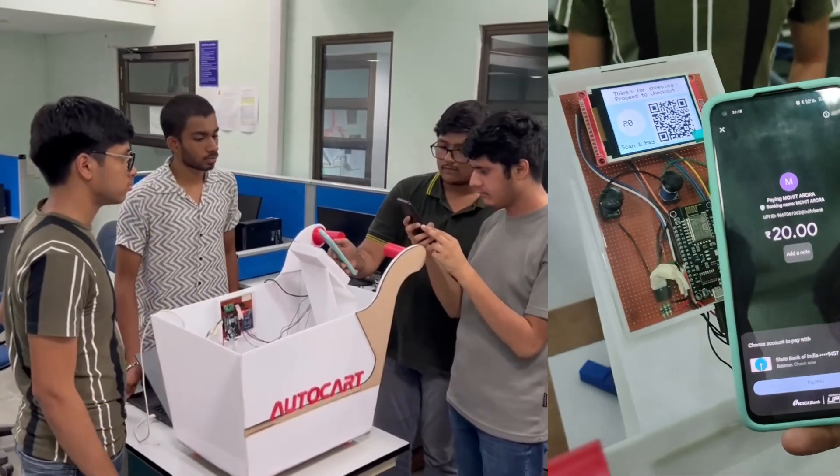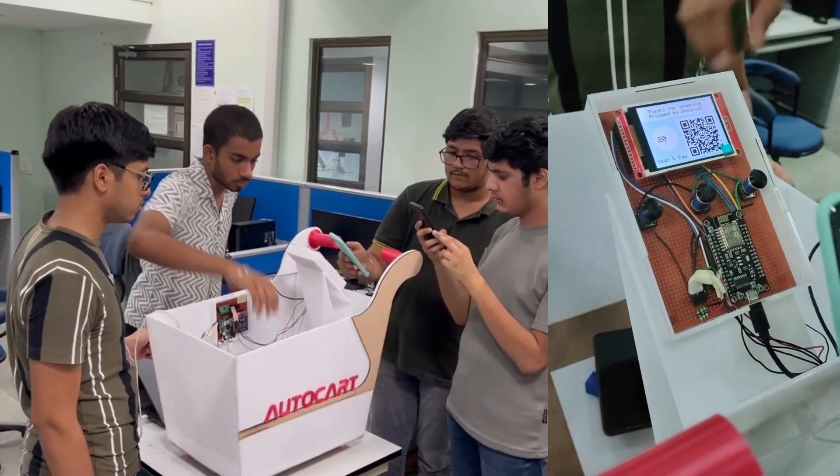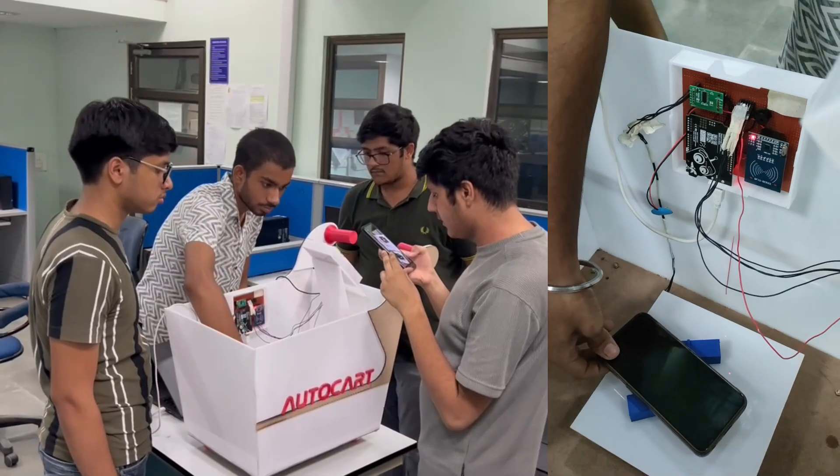I think we can accept card payments too. Also, if someone tries to put an illegal item in the cart, it buzzes.